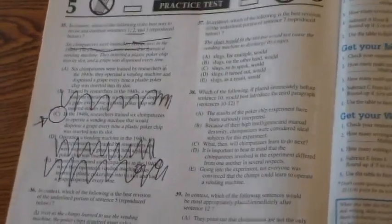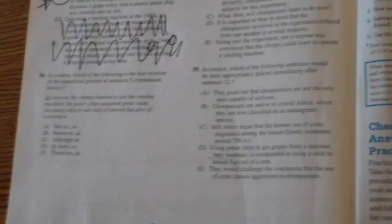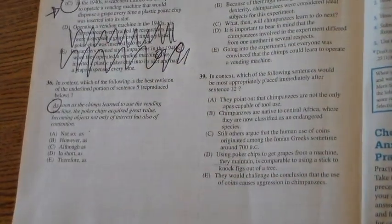Let's look at question 36. 'In context, which of the following is the best revision of the underlined portion of sentence 5?' Look — reproduced below. I have yet to go back to all that passage reading. The sentence is: 'As soon as the chimps learned to use the vending machine, the poker chips acquired great value, becoming objects not only of interest but of contention.' The underlined part is just 'as' — that's it.